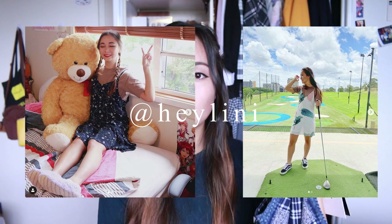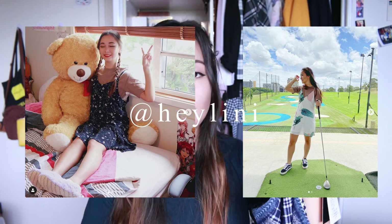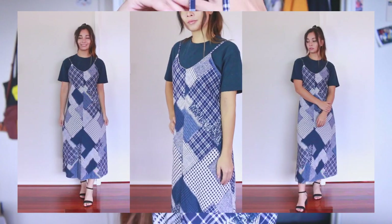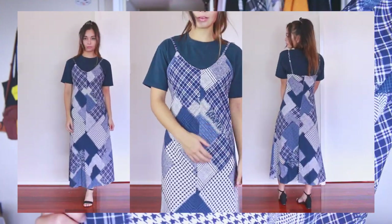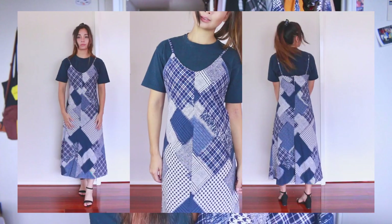And then the last item that I got was this midi A-line patchwork pinafore dress. Pinafore dresses are something that I'm really loving. You may have seen recent pictures on my Instagram where I'm wearing shorter pinafore dresses over just a simple t-shirt and I think it's such a cute look. I was really drawn to this one because of the patchwork pattern — it looks super cute. I think it makes you look a bit like a rag doll.